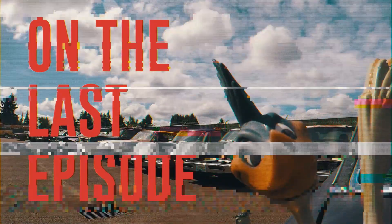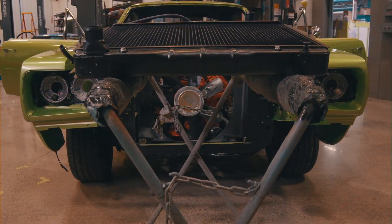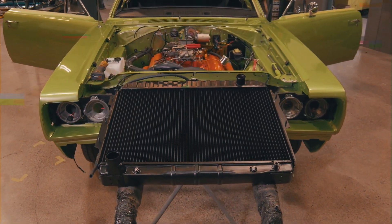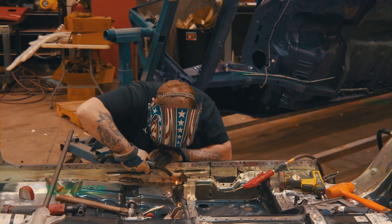Last time on Graveyard Cars. One of the nice things about being in the business where I'm at right now is so many parts are being made now for these cars that didn't used to be made.